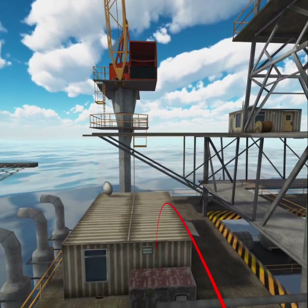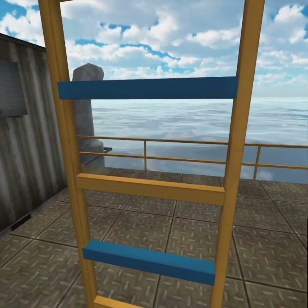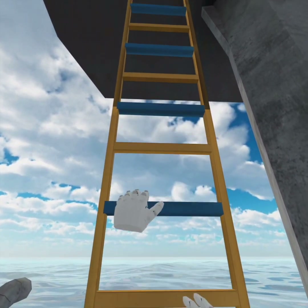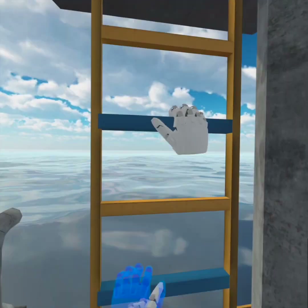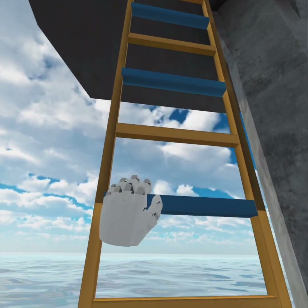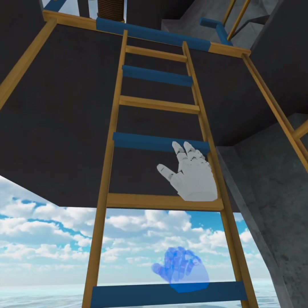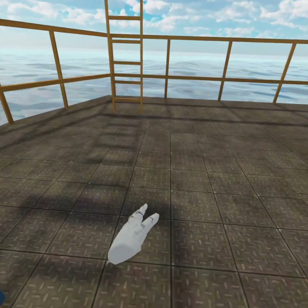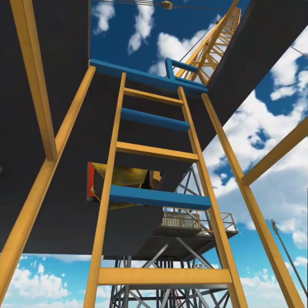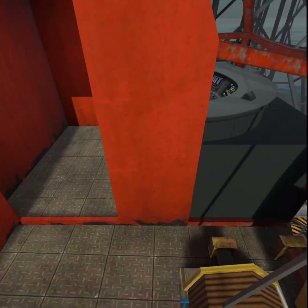Using the controllers, I need to climb down the stairs. As you can see, users are prompted where they need to be placing their hands. I can fall down — all right, so I reach the top.